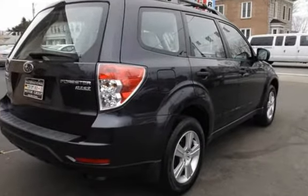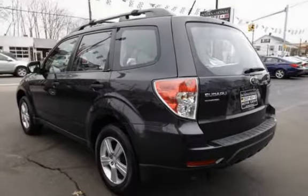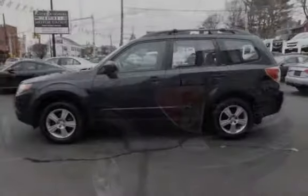This Subaru is a great value with less than 39,000 miles on the odometer. Estimated fuel economy for this vehicle is 21 miles per gallon in the city and 27 miles per gallon on the highway.